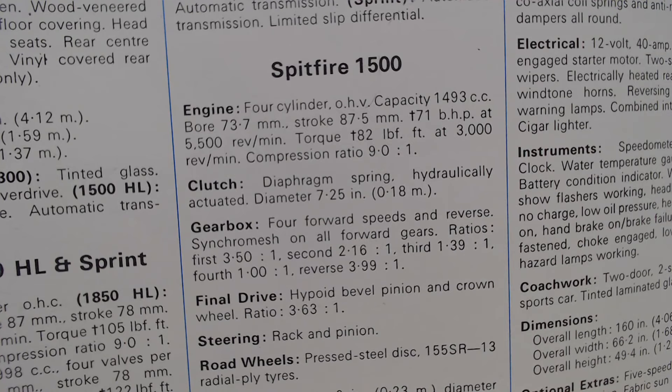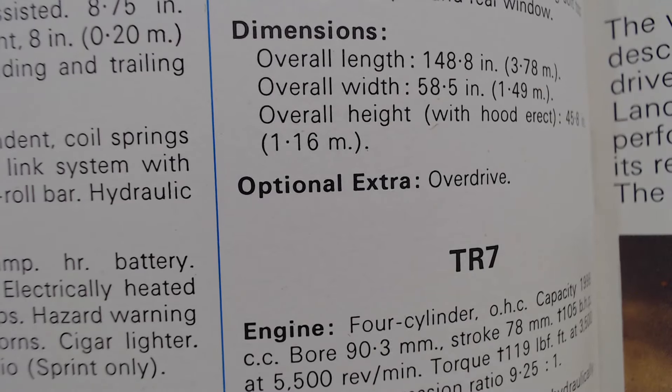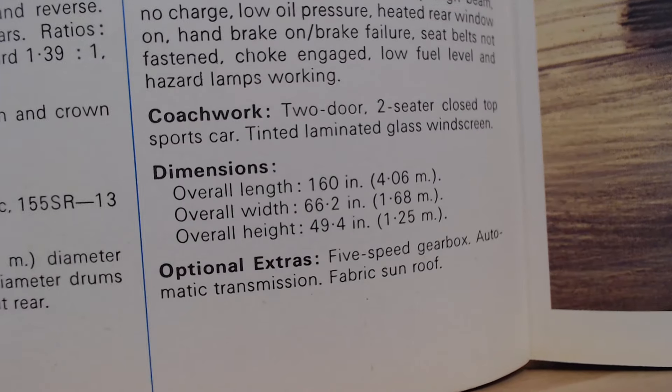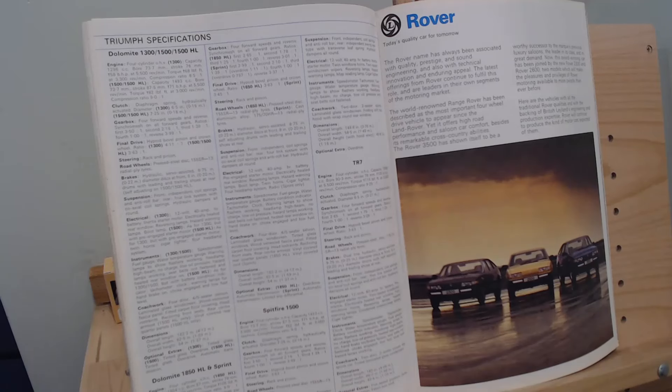The Spitfire 1500 had a 1493cc engine producing 71bhp with overdrive as the only listed option. The TR7 with its 1998cc engine produced 105bhp. There were apparently around 62 Triumph TR7 Sprints built using the Sprint engine, but once the Speke assembly plant closed in 1978 that variant was cancelled. Standard TR7s came with a four-speed gearbox but you could option a five-speed, automatic transmission, and a fabric sunroof. Next week: Rover.